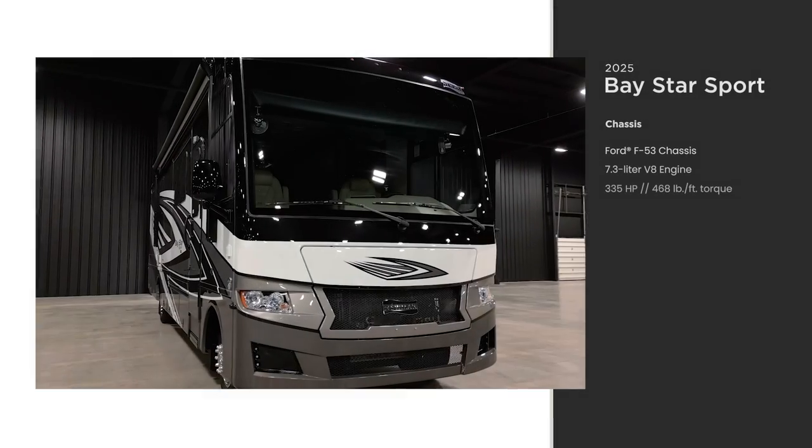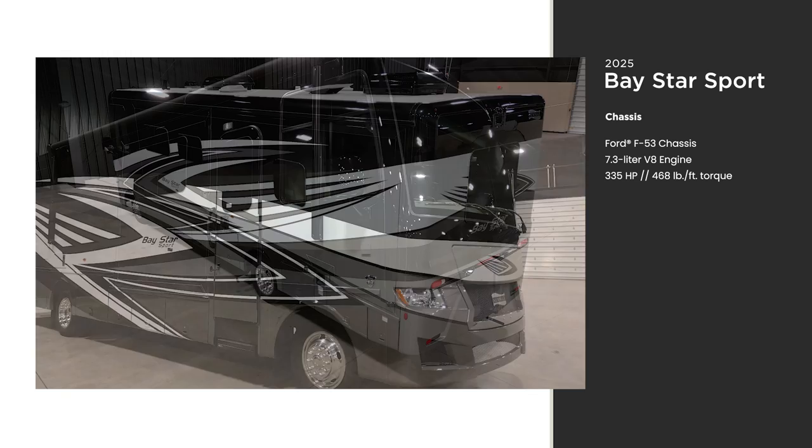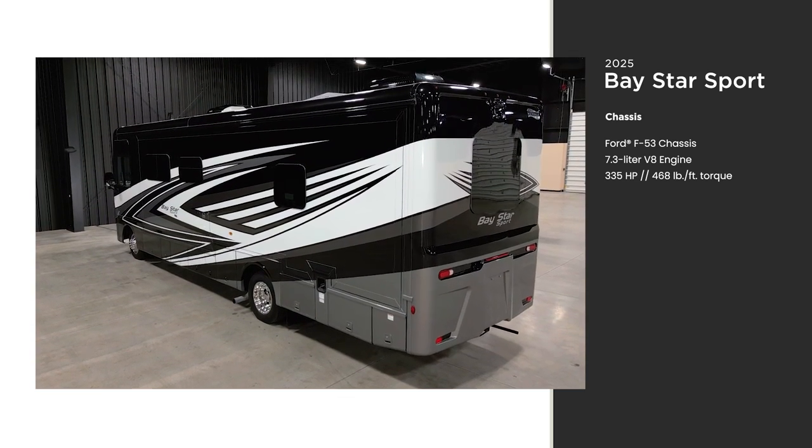The Baystar Sport is built on a Ford F53 gas Class A motorhome chassis loaded with a 7.3-liter V8 engine. It provides 335 horsepower and 468 pound-feet of torque.